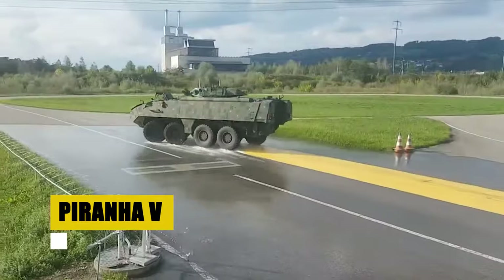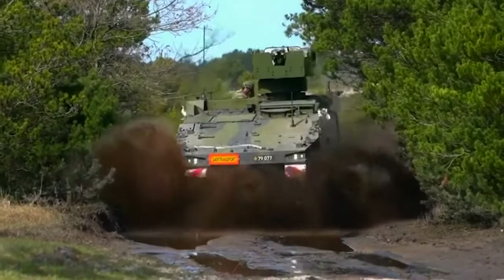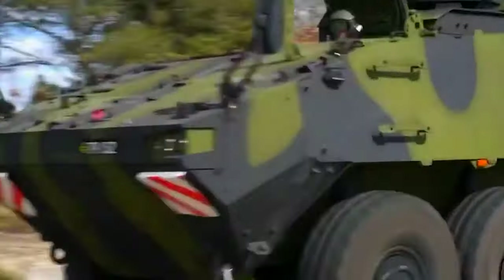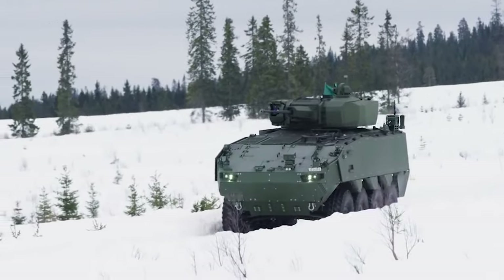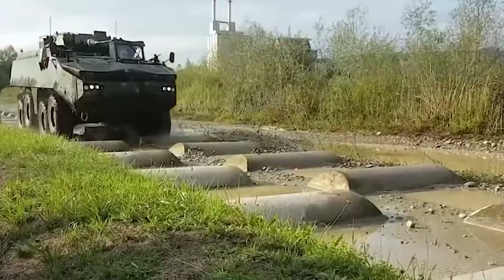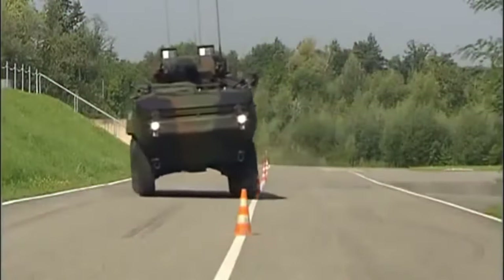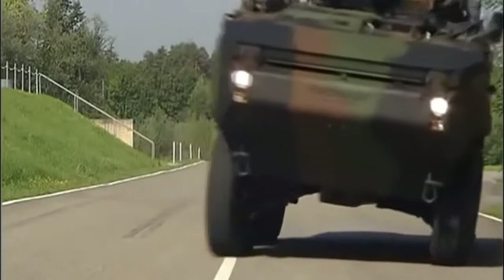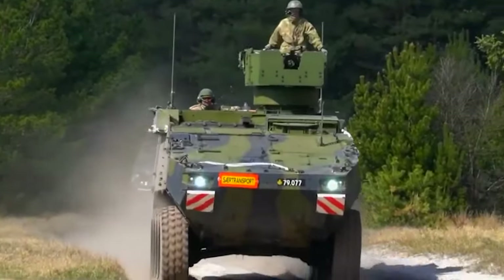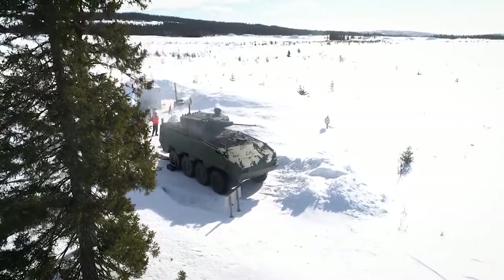The Piranha 5, a product of General Dynamics European Land Systems MOWAG GmbH, marks a pinnacle in armored vehicle evolution. With a legacy spanning decades, this iteration delivers unparalleled protection and versatility, designed to meet the rigors of modern warfare and security tasks. Boasting a 30-ton frame and capable of transporting a crew plus 8 passengers, the Piranha 5's standard armor offers formidable protection against AP rounds and explosive devices. Its mobility is underscored by a top speed of 100 km/h and a range of 550 km, ensuring rapid deployment and sustained operational capability across diverse missions.